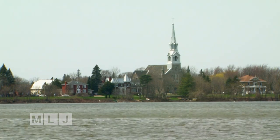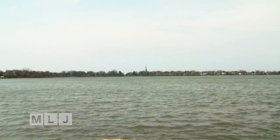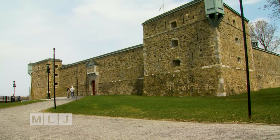Schuyler led 400 militiamen and Iroquois up the Richelieu River to just south of Montreal, where they clashed with about 800 French soldiers, first at La Prairie and then in hand-to-hand combat with more French troops as they retreated to Chambly and the Richelieu.